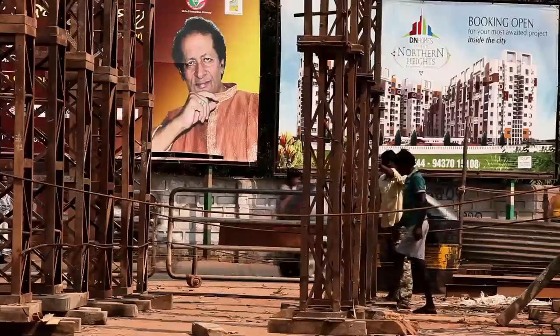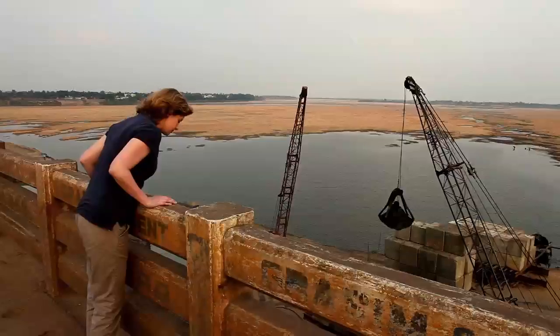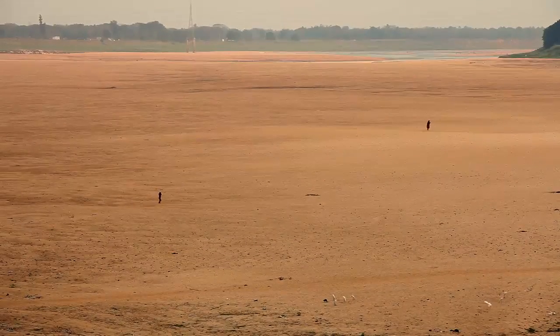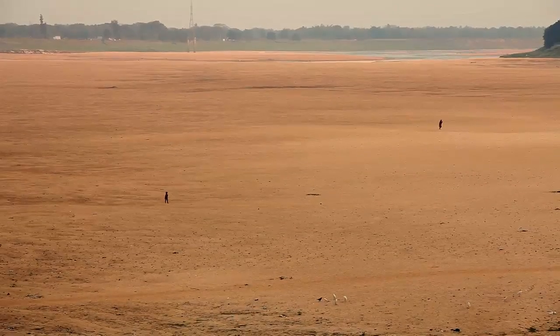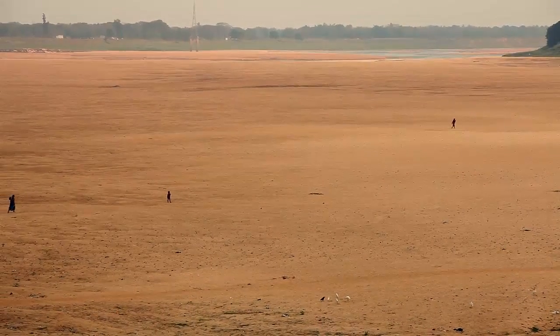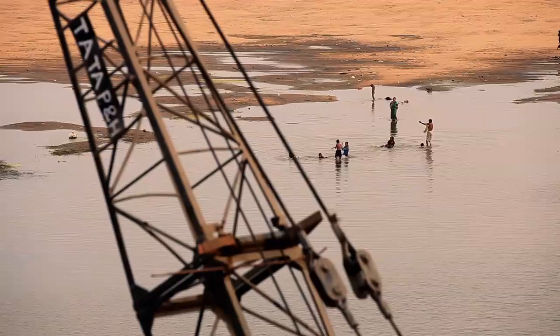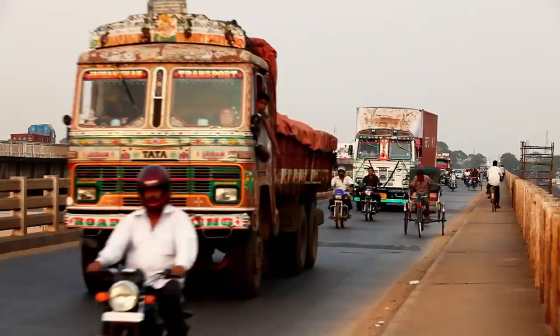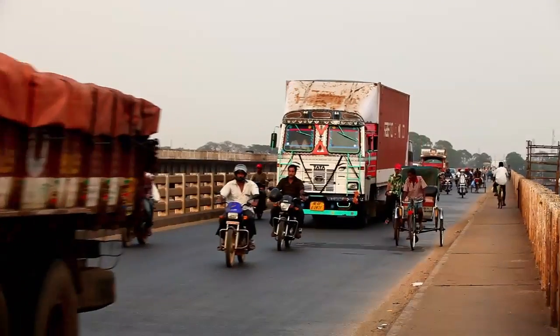Bhubaneswar is growing by 36% every year. It was dependent on hydroelectric power for 60% of its energy needs, but now hydroelectric power only supplies 30%. Rainfall has declined dramatically recently because of global warming. The last good monsoon was five years ago, and the situation got so bad that frequent power cuts had to be imposed.